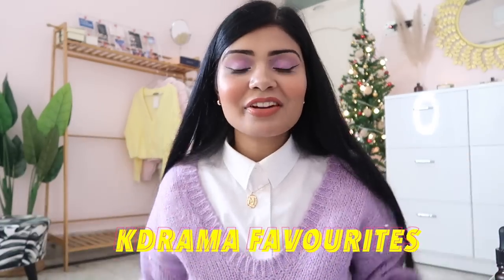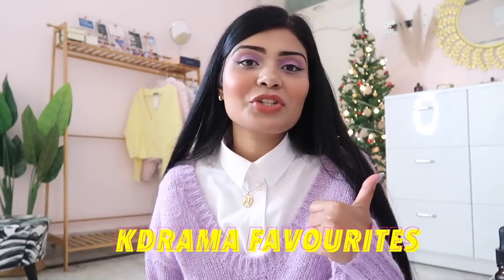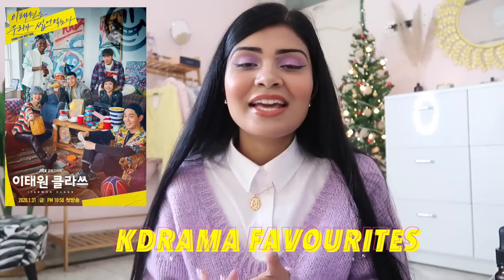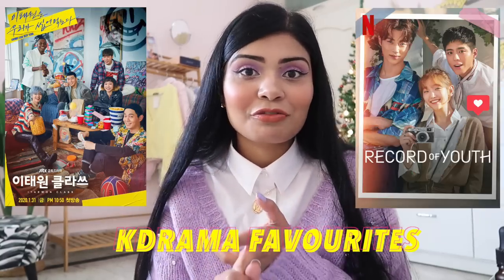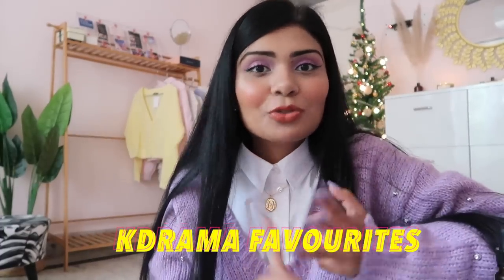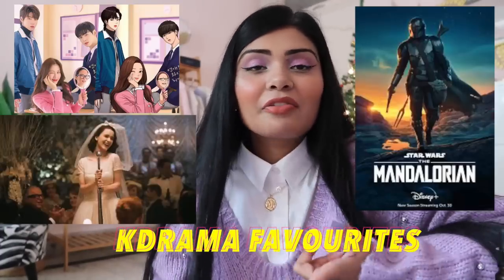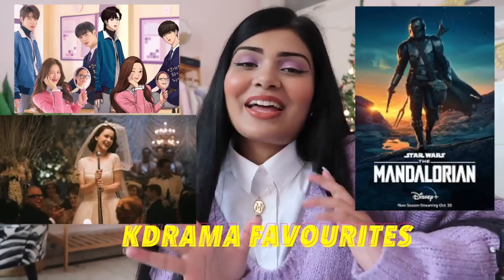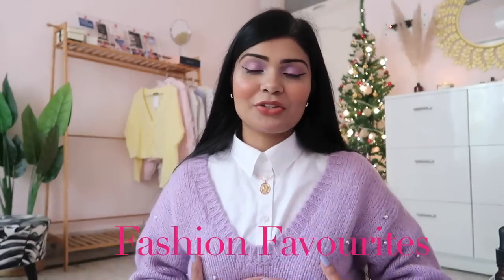Moving on to K-drama and show favorites: I watched and loved Itaewon Class and Records of Youth. I'm also loving True Beauty, The Mandalorian, and Marvelous Mrs. Maisel.